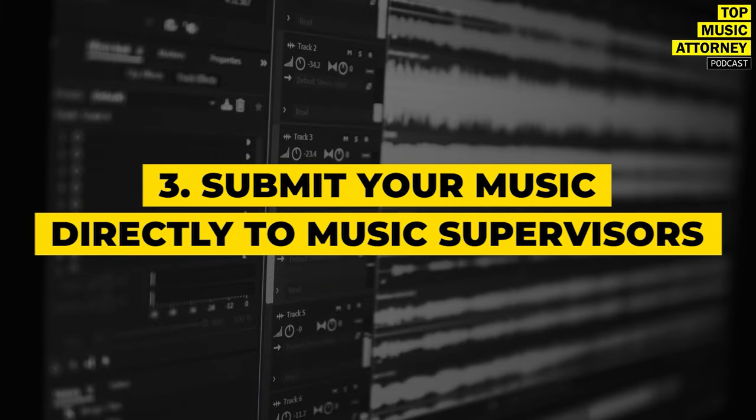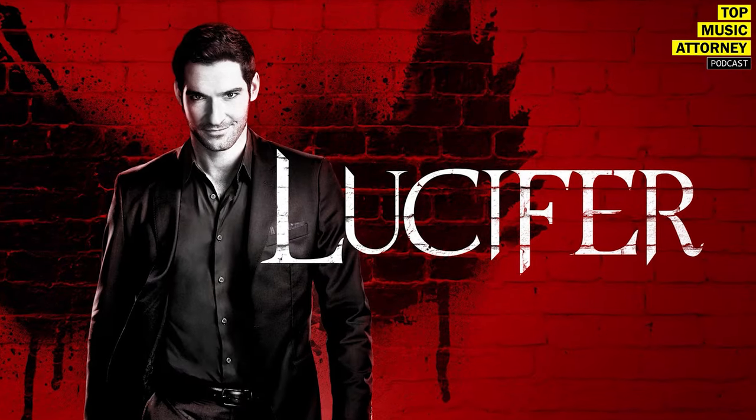The third method is submitting directly to music supervisors — I call this the gorilla warfare version, because you're doing the hard work yourself. Music libraries usually have existing relationships with supervisors who give them preferential treatment, so it's a harder path. That said, you can still reach out and build friendships. For example, I connected with the music supervisor for Lucifer, and supervisors often jump between similar shows.